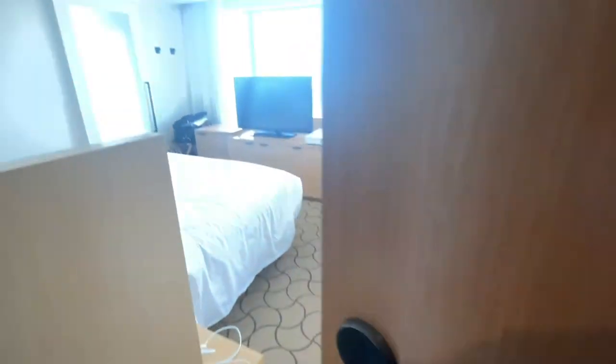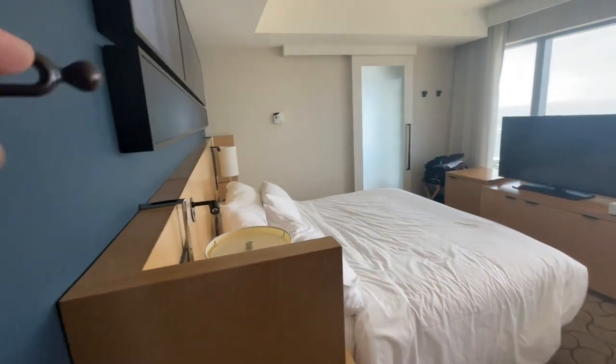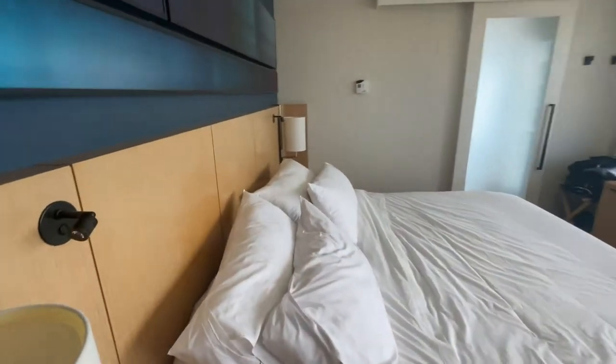It's in a connecting hallway door, and this is the room. When you first walk in, the bed is to the left — a nice king-size bed.